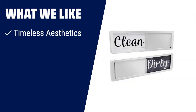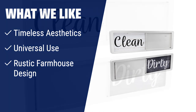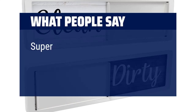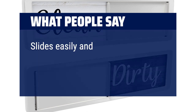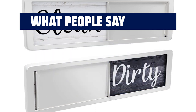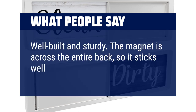What we like: for a stylish and functional addition to your kitchen, the dishwasher magnet clean dirty sign is perfect. With its rustic farmhouse design and easy-to-use slide indicator, it's a must-have for every home. What people say: super easy to read and works great. Slides easily and perfectly matches my decor. Stays on very well — well built and sturdy. The magnet is across the entire back, so it sticks well.